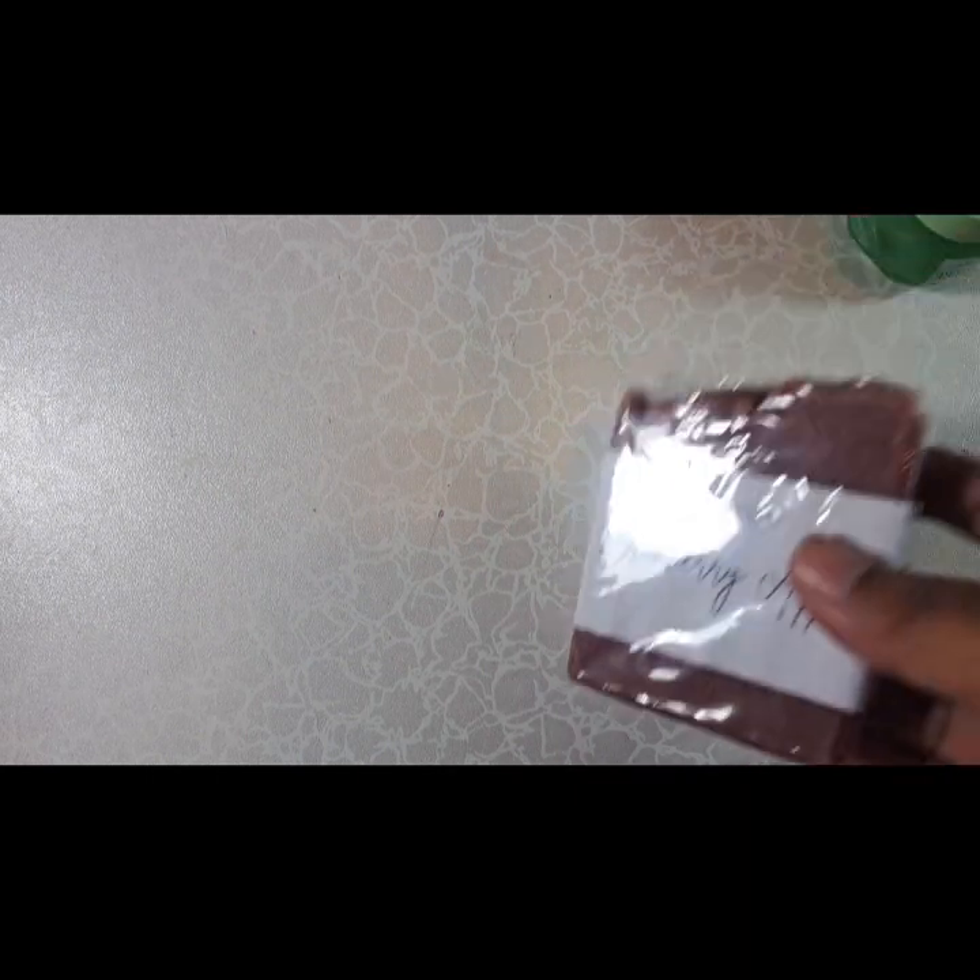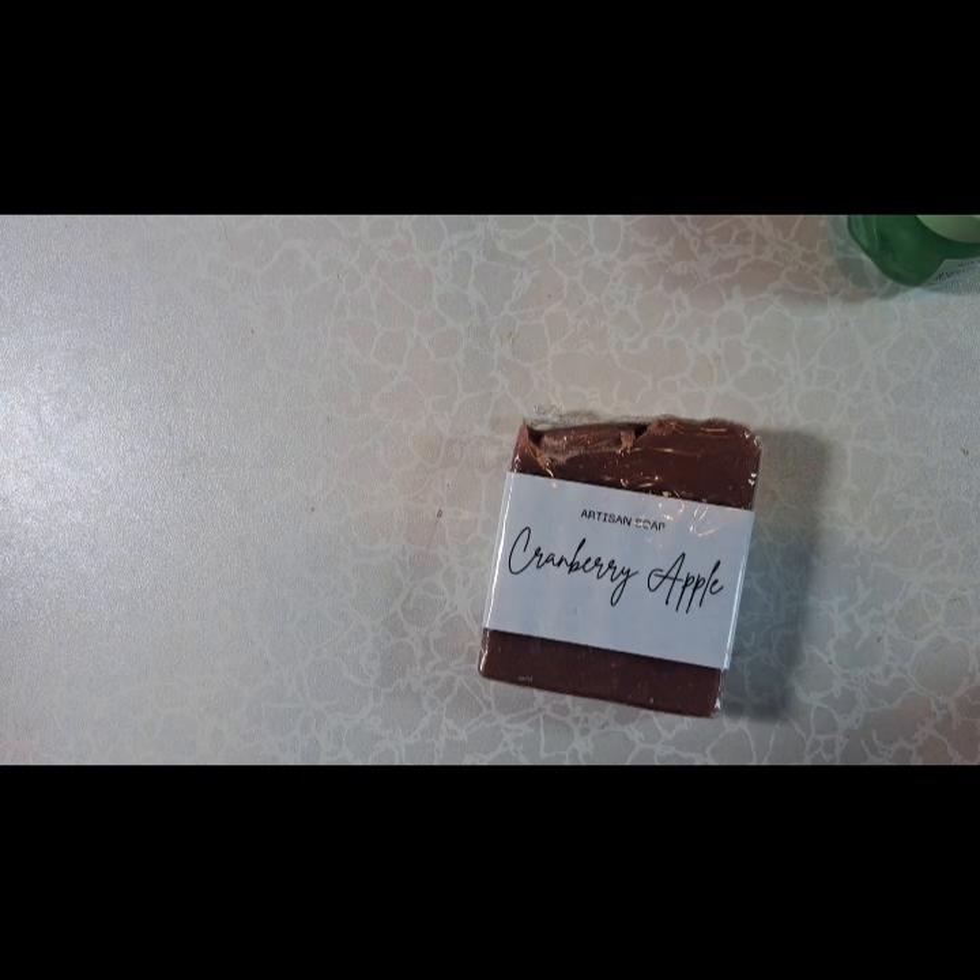Hi, today I'm going to be showing you what I'm using for the month of November on my skin, both face and body. Since it's cranberry month, cranberry sauce month, I'm going with the cranberry theme.